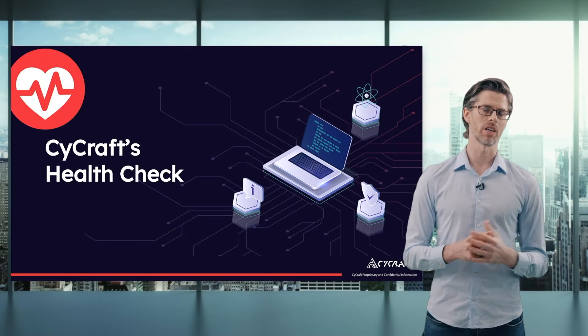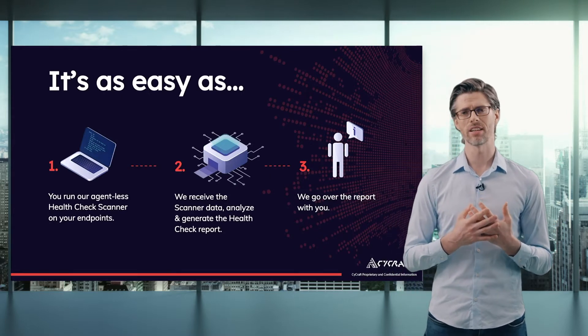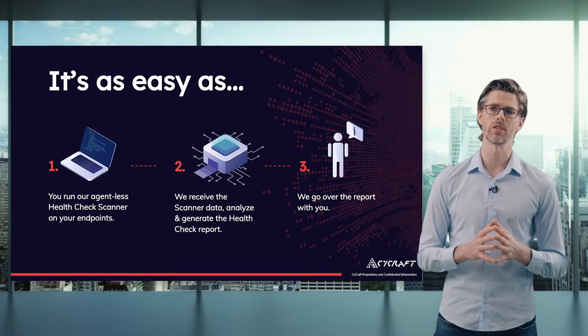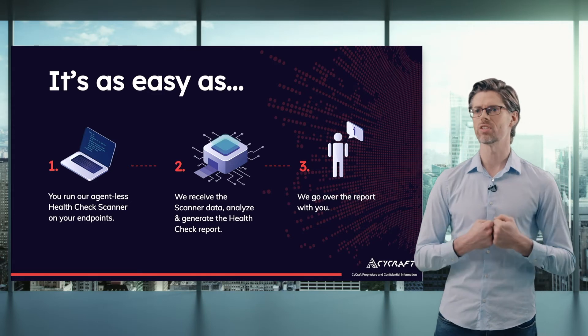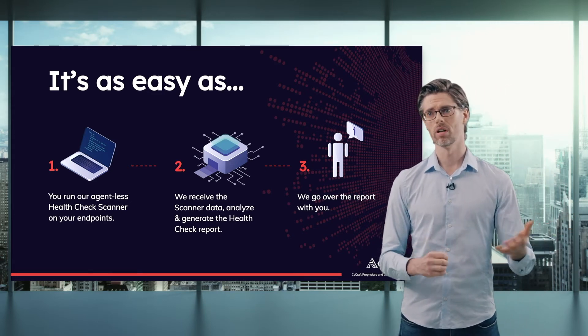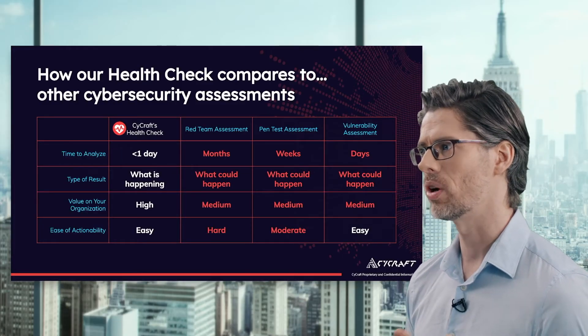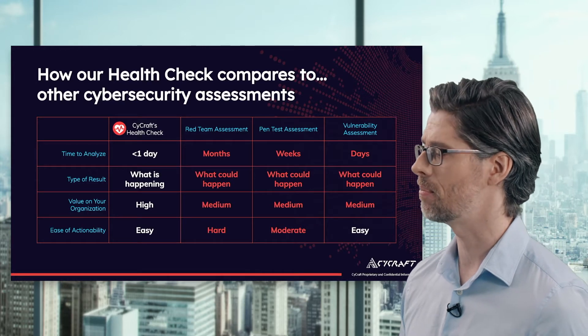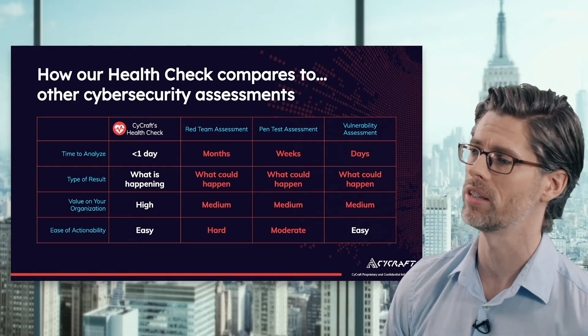Following on with this is a HealthCheck. Maybe you're not really sure if hackers have broken in or not. We have a three-step process: we run our agentless health check scanner on your endpoints, receive and analyze the scanner data, and then generate a health check report which we go over with you. Compared to a red team assessment, pen test, or vulnerability assessment, our assessment is much quicker and more impactful because it reflects what's happening right now to your organization — not a hypothetical. The value is quite high, and actionability is immediate.